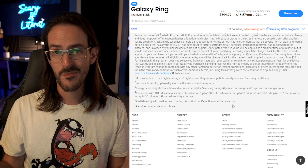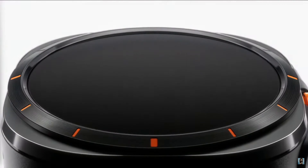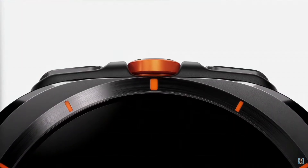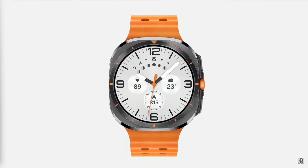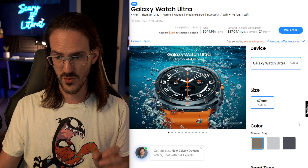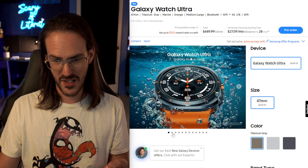Next up we got the Galaxy Watch Ultra, which had been leaked many times leading into this event and looked exactly as expected. It has a squircle bezel — a squared-off circle form factor — with a round watch face on the inside, so it almost looks like an Apple Watch with a round face. It's a little bit of a weird look but some people might really like it.